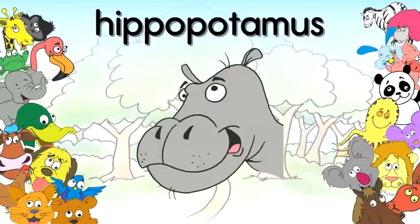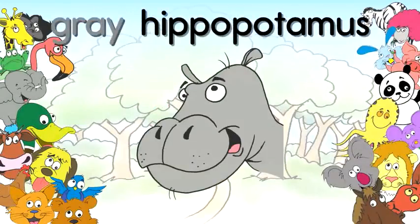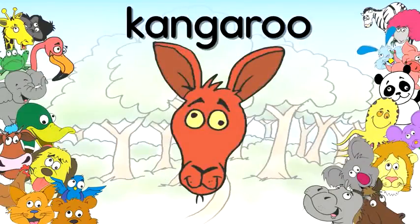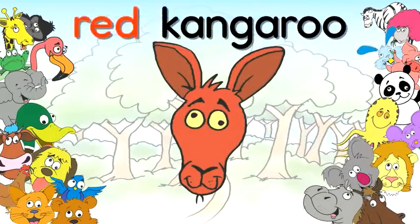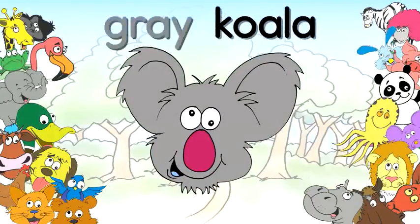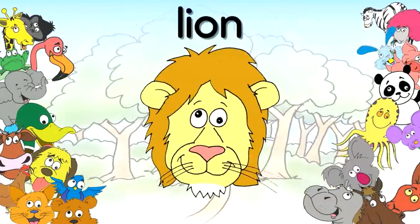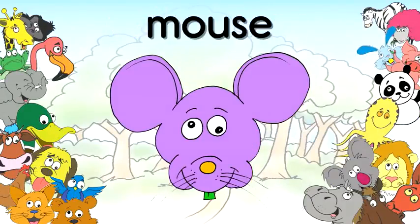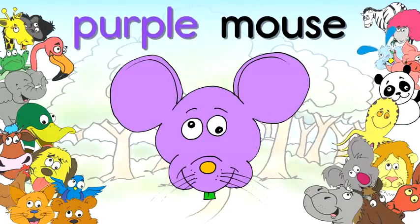Hippopotamus, grey hippopotamus. Horse, brown horse. Kangaroo, red kangaroo. Koala, gray koala. Lion, yellow lion. Mouse, purple mouse.